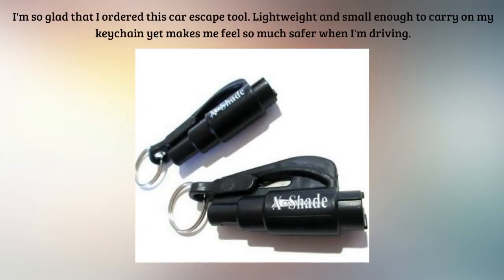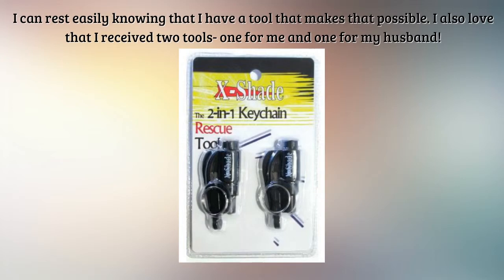Love this Car Escape Tool. I'm so glad that I ordered this Car Escape Tool. It's lightweight and small enough to carry on my keychain, yet it makes me feel so much safer when I'm driving — especially now that I have a toddler. I've always watched the shows on TV that have showed you how to get out of the vehicle in case of an accident.